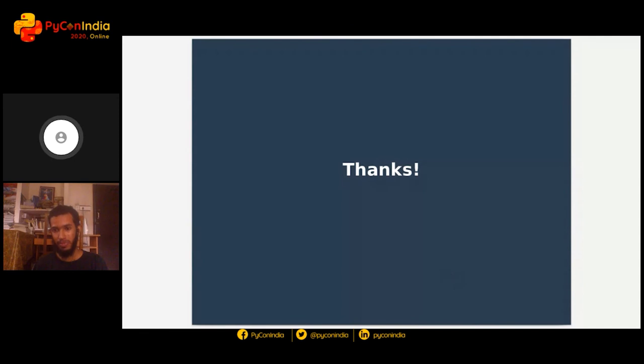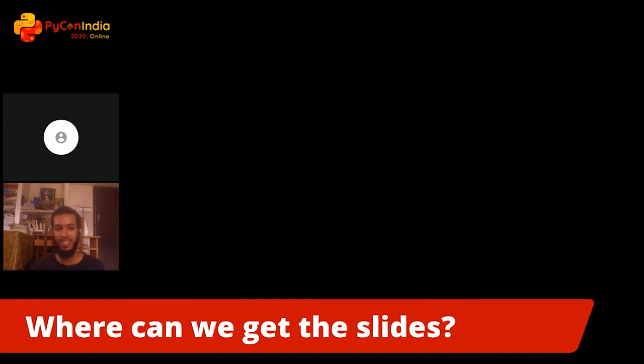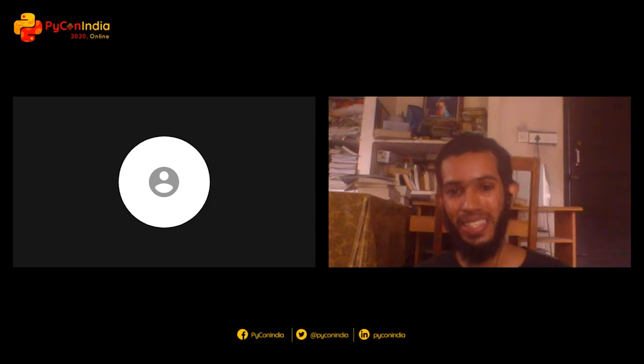We don't really have any questions so far but we do have one question: where can we get your slides? That's the thing that was asked the most. I will share the link on the chat soon enough. So folks, if you want the slides, you'll have to go to Julin's Bangal stream — that's where Julin will be sharing it. All right, thanks a lot Julin. It was a great talk and we really appreciate it. Have a good day. Thanks everyone.